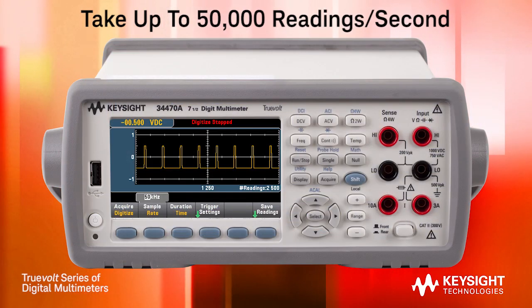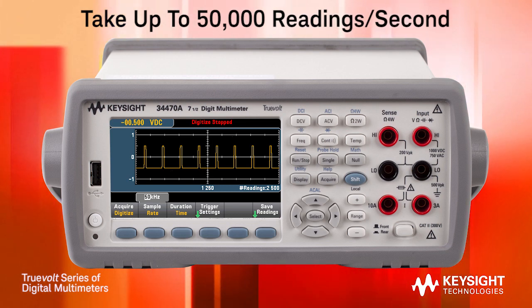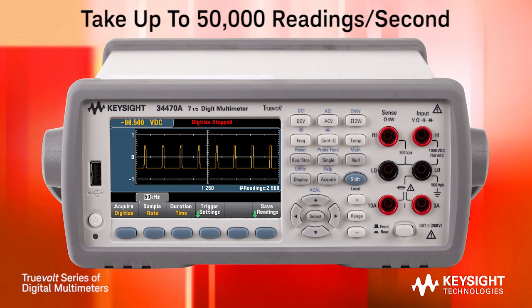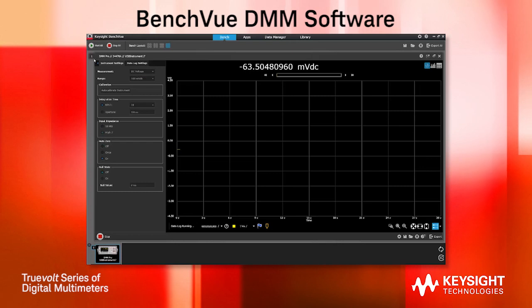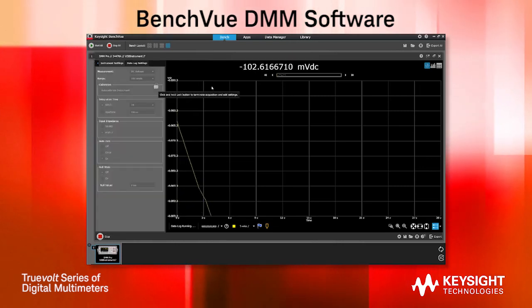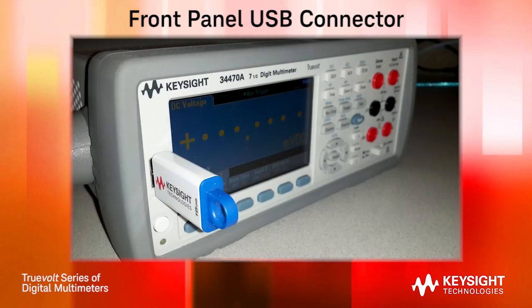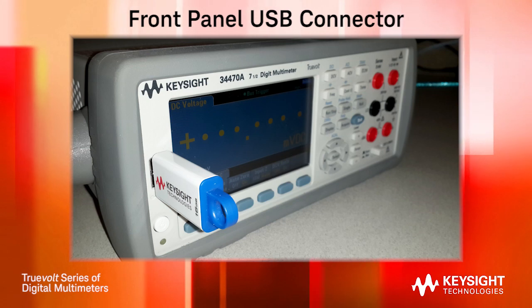The 34465A and 34470A are the fastest TrueVolt DMMs available in this price class, with up to 50,000 readings per second at 4.5 digits. Using Keysight's BenchView DMM software, you can easily control your DMM with a PC or mobile device, view your data, and connect to other Keysight instruments. The front panel USB memory connector can be used to store data from the DMM or to download files to the DMM.